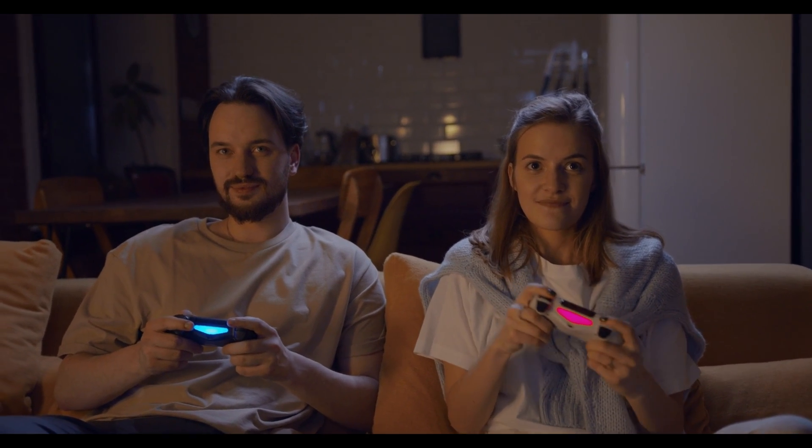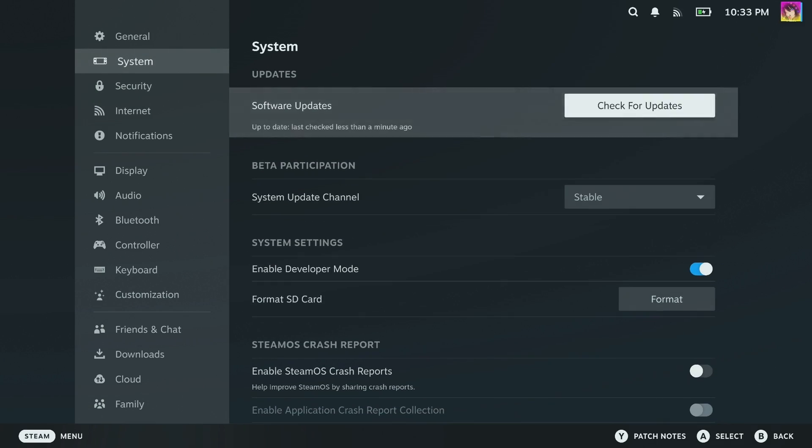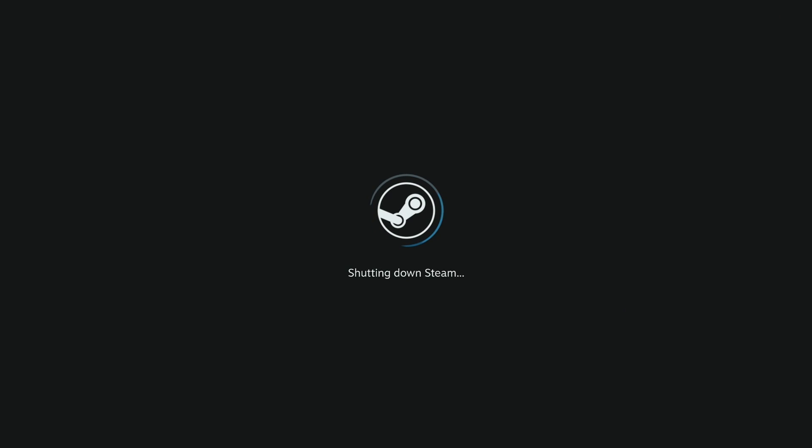So now that we've covered the system, how do we enroll? Thankfully, you can do this entire process on your Steam Deck. First, you'll need to opt into the beta branch of SteamOS. Hopefully in the future, once Valve rolls out this feature to the stable branch, you won't need to switch.